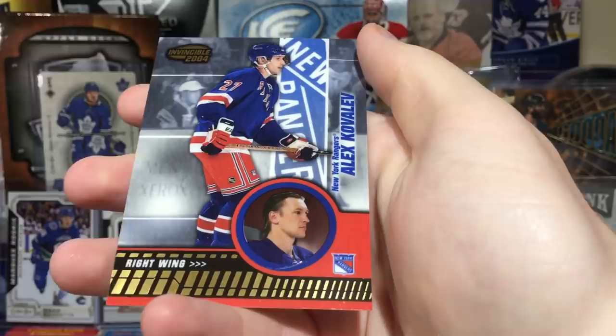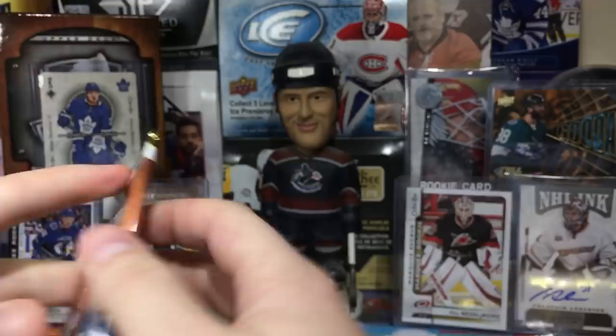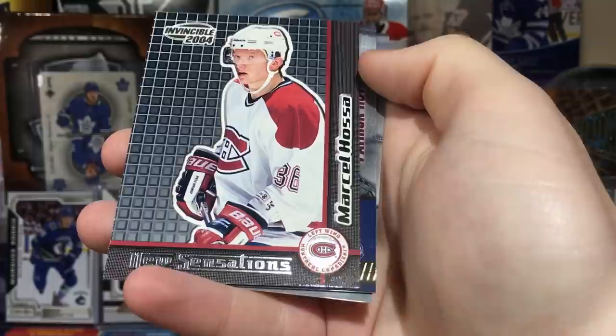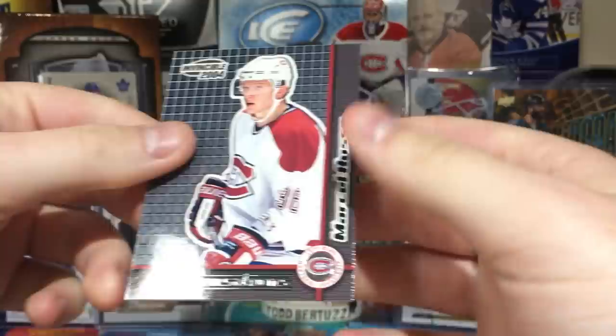Marty Brodeur, Patrick Marleau — that's earlier, like oh-three. Don't look that up if you don't know what I'm talking about. Next pack — Peter Bondra, Jeff O'Neill. And we got one of these inserts — Marcel, that's Marian's brother. He's actually pretty good in the KHL, put up good numbers.